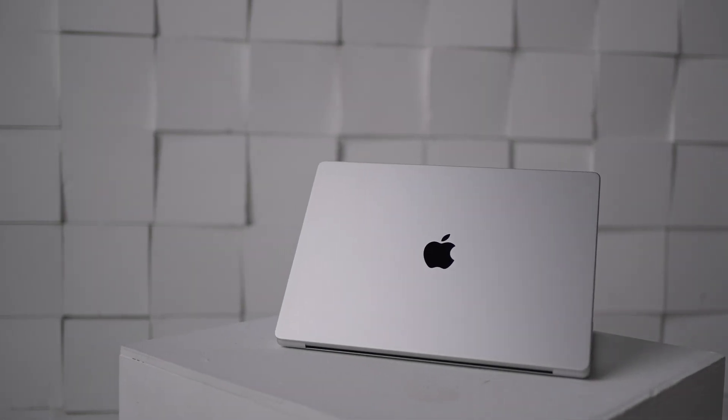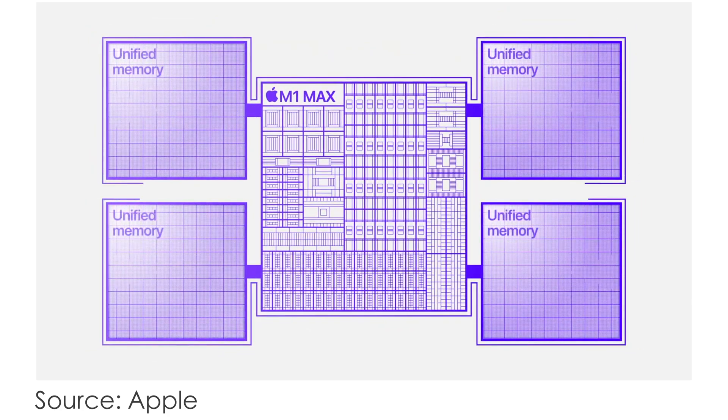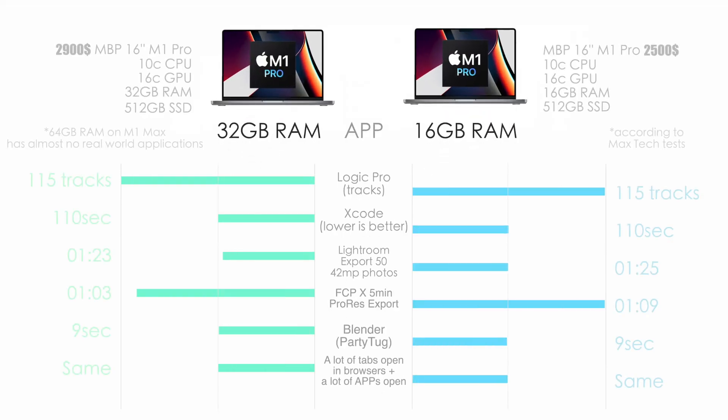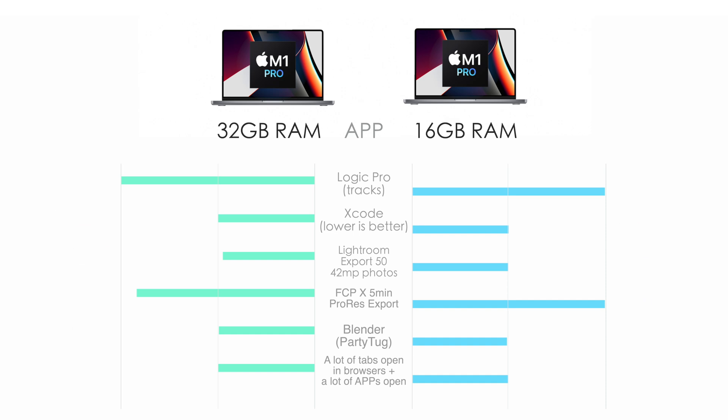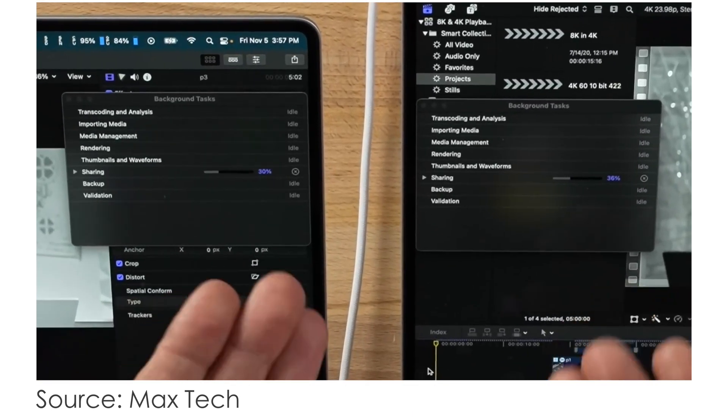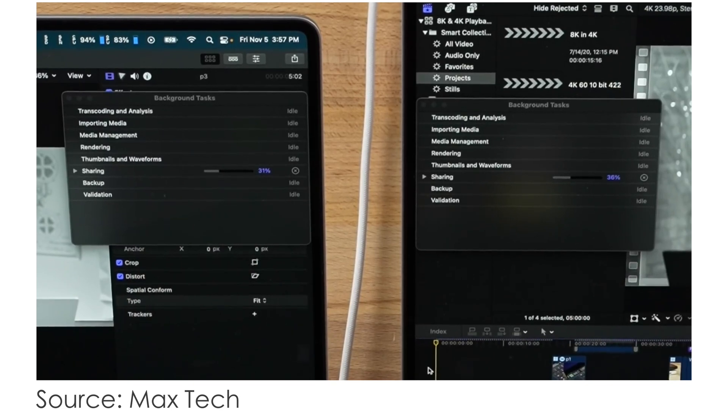What about RAM upgrades — or unified memory, as we should properly call it, since it's shared between CPU and GPU? Should you upgrade? In Xcode, it's equal. In Lightroom, same editing experience and almost no export difference. In Final Cut Pro 5-minute ProRes export with a lot of background apps open, only a 6-second difference. In Blender, it's equal. Performance is equal even under heavy load with tons of apps and browser tabs open. 64 GB on the M1 Max simply has no real-world benefit. Stick to the base unified memory option and you'll be totally fine.